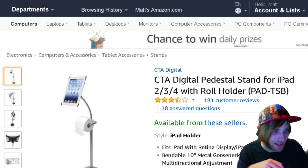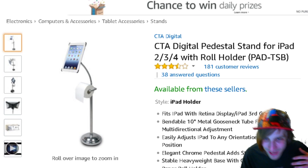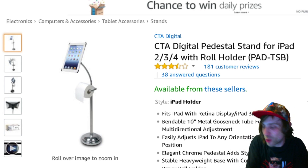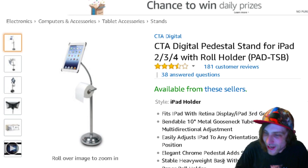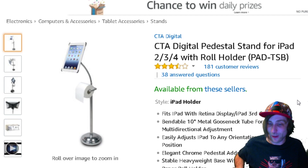The third thing on my list is something that I think we can all benefit from. It's like a pedestal stand for your iPad that has a toilet paper roll holder built in. I'll leave it up to your imagination what this could possibly be for. It's going to hold your iPad for you, it's got the toilet paper right there — elegant, chrome pedestal. Add style to decor. I seriously can't think of a room in my house that wouldn't be classed up by a roll of toilet paper hanging underneath my iPad.